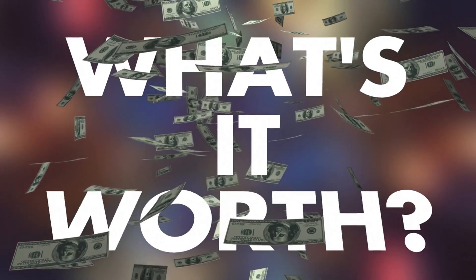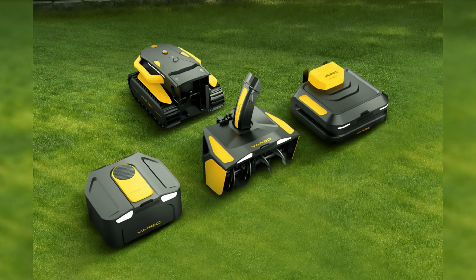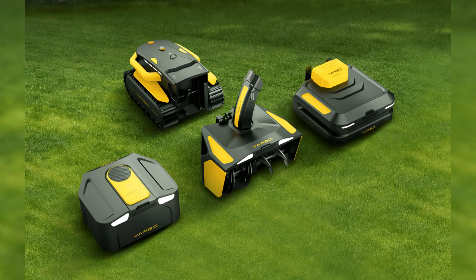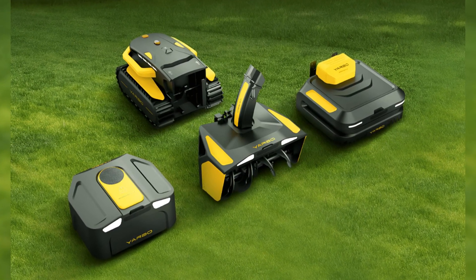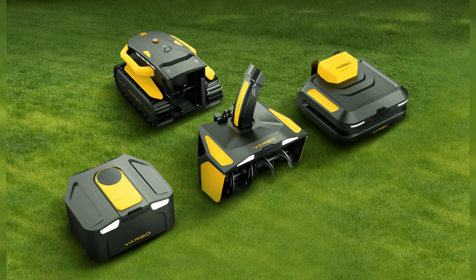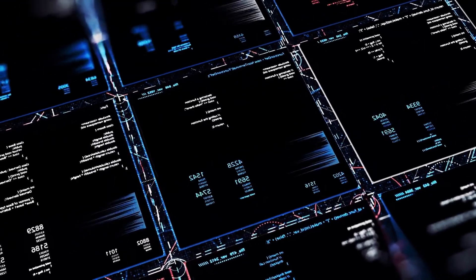Now you're probably wondering about the price. Good news! You can pick and choose the parts you want, or go all in with a bundle if you're planning to make Yarbo your year-round yard helper. The main body is $4,499, and the extra tools range from $1,499 to $2,459. It's like building your own robot superhero squad.